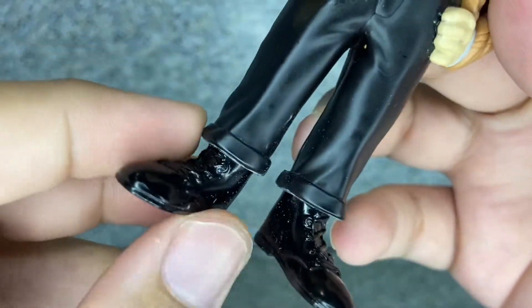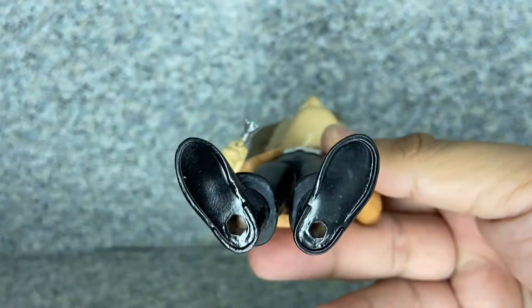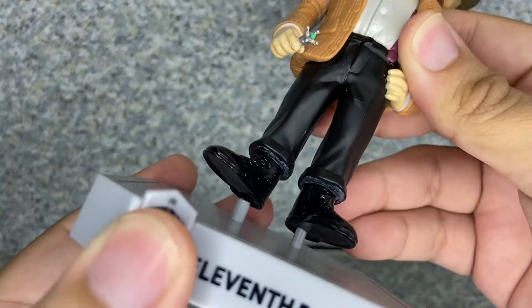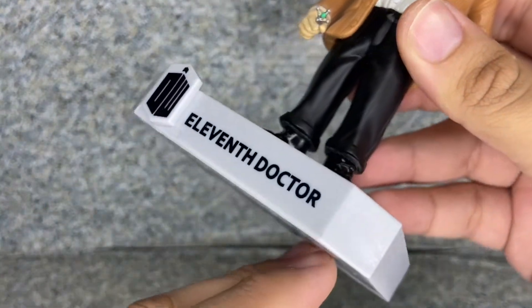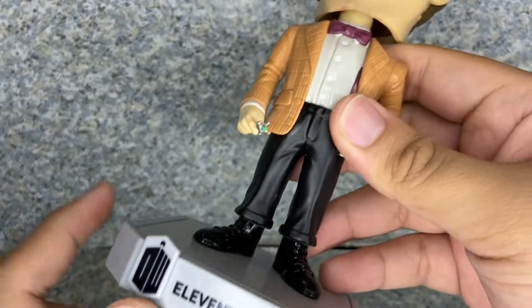Taking a look at his shoes, you can see some sculpted shoelaces and some glossy paint on the bottom. There are two pad markings on the bottom of his feet. He does come with a display stand which has the DW logo and '11th Doctor' on it, and a copyright notice on the bottom.